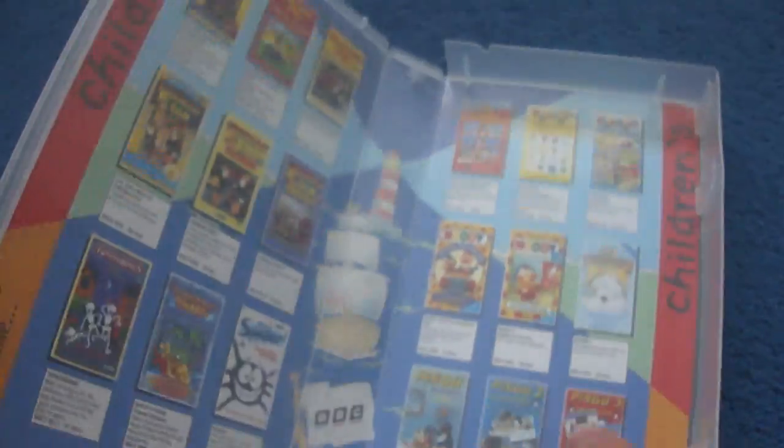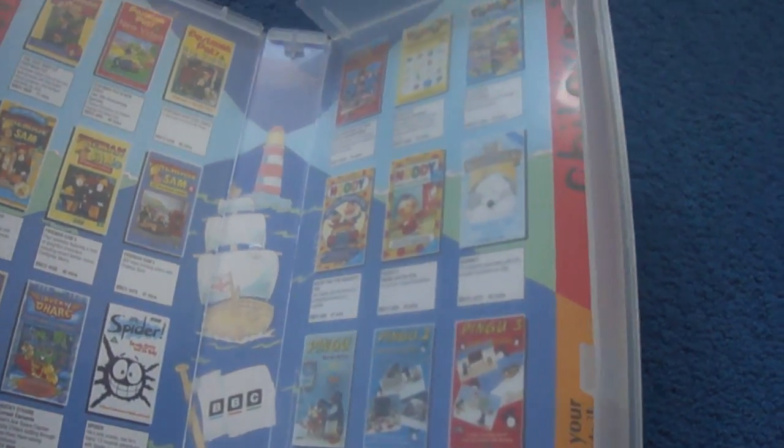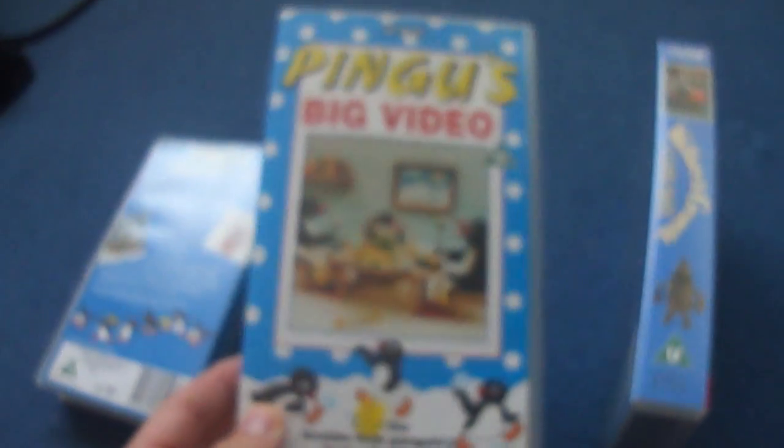I'm going to show some other BBC videos available to buy. The next tape I have got is Pingu's Big Video.